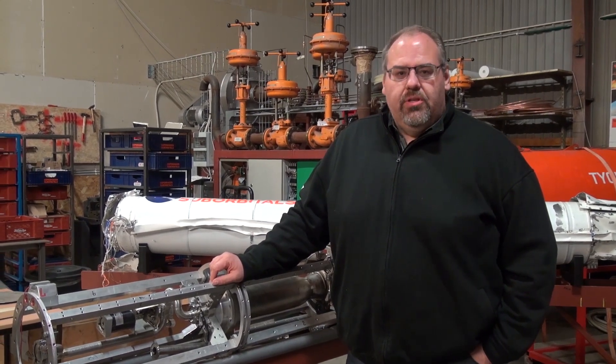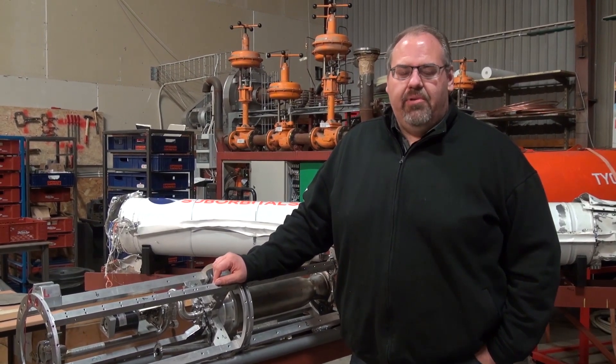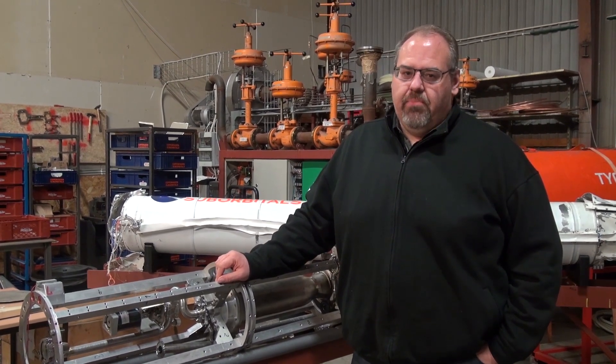Hello, my name is Morten Hulskov and I will give you a short overview of what is going to happen in Copenhagen Suborbitals in the next approximate month.